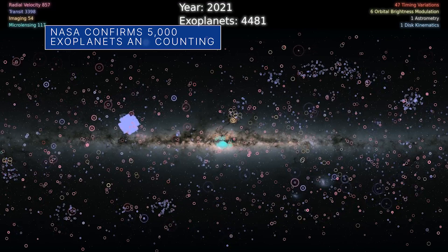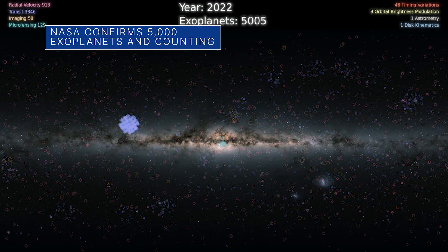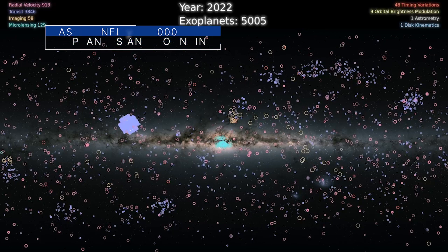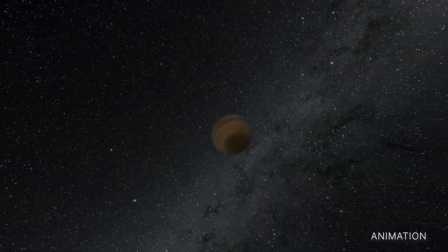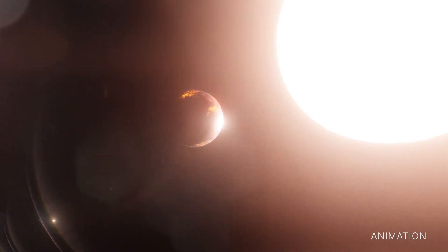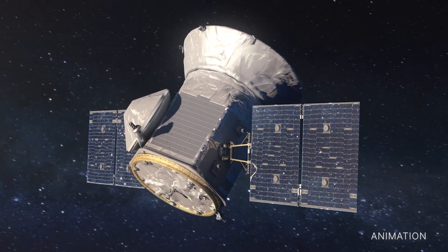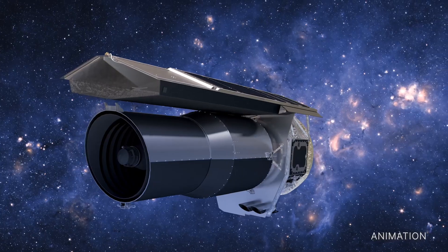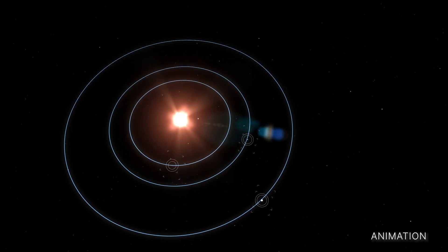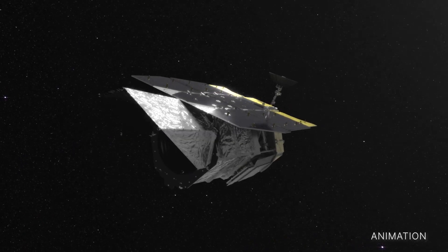On March 21, the number of confirmed exoplanets – or planets outside of our solar system – ticked past the 5,000 mark. The milestone was reached when the latest batch of 65 exoplanets was added to the NASA exoplanet archive. This stream of exoplanet discoveries that began 30 years ago includes contributions from NASA's TESS, Kepler and Spitzer space telescopes, with more discoveries possible in the future from our James Webb and Nancy Grace Roman space telescopes.